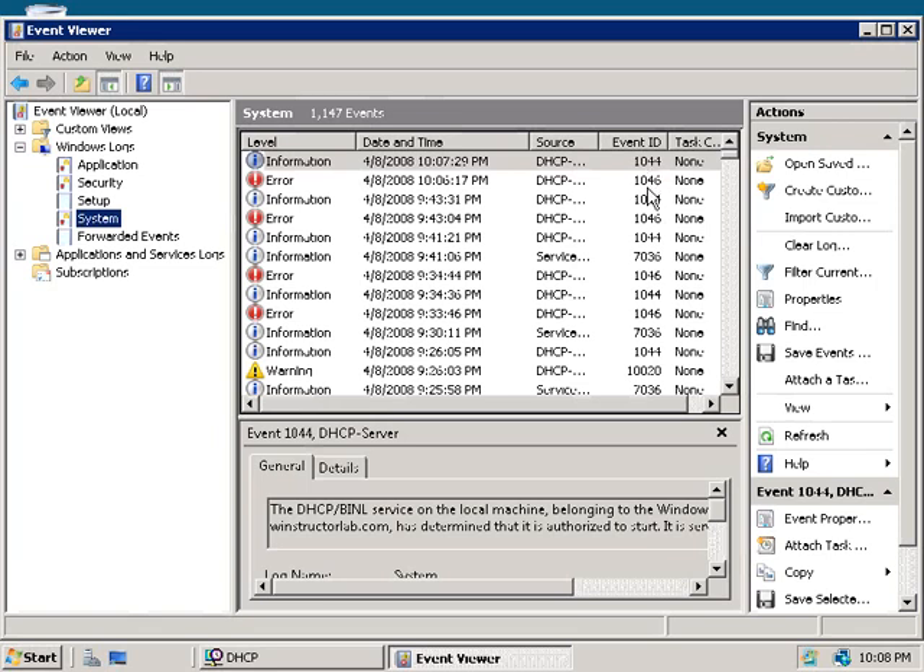If we open Event Viewer, expand Windows Logs, and choose the System Log, we should see a DHCP server event with ID 1044, which indicates we have an authorized DHCP server. If you see any events with ID 1046, those indicate unauthorized DHCP servers. You could set up an event forwarding rule to notify someone, or if you're using a monitoring tool like MOM — Microsoft Operations Manager — you could look for them and respond accordingly.